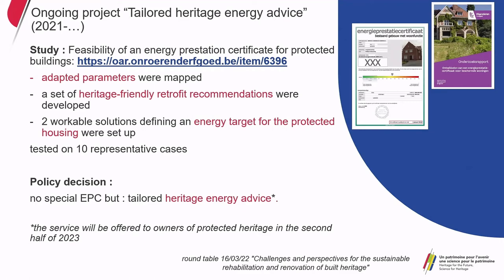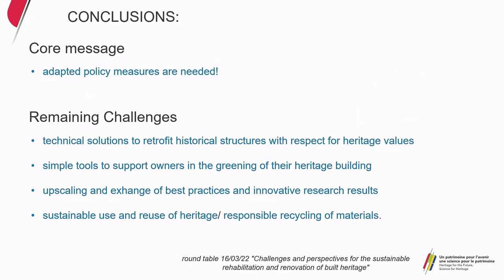Some conclusions: the core message is that adapted policy measures are needed in order to retrofit built heritage and transmit heritage values to the next generations, but there are remaining challenges. We need to continue the search for technical solutions to retrofit historical structures with respect for heritage values, and for effective and simple tools to support owners in the greening of their heritage building. There is also a need for upscaling and exchange of best practices and innovative research results at an international level. And instead of focusing mainly on energy efficiency, more focus is needed in policy and regulations on the sustainable use and reuse of heritage elements and historic materials, as well as responsible recycling of materials.